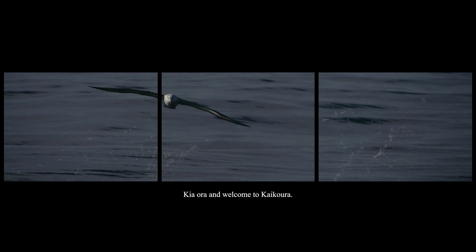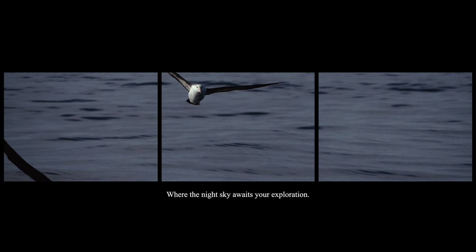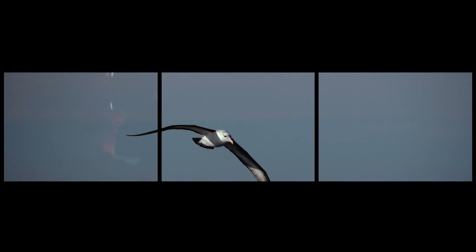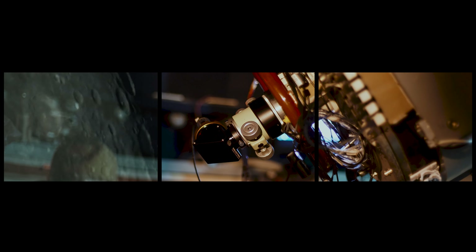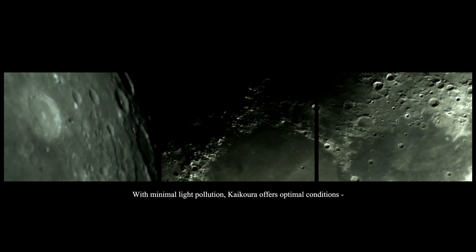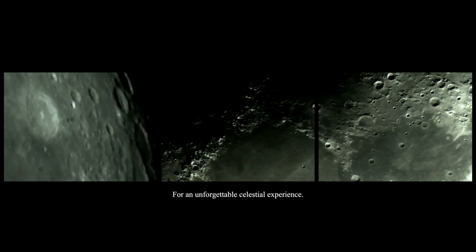Kia ora and welcome to Kaikoura, where the night sky awaits your exploration. With minimal light pollution, Kaikoura offers optimal conditions for an unforgettable celestial experience.